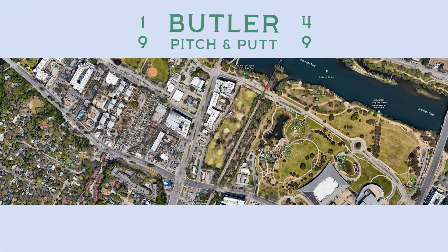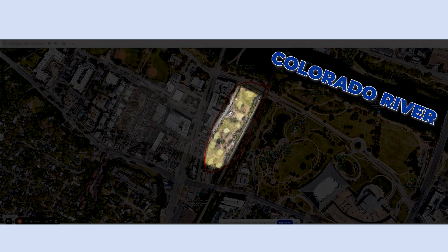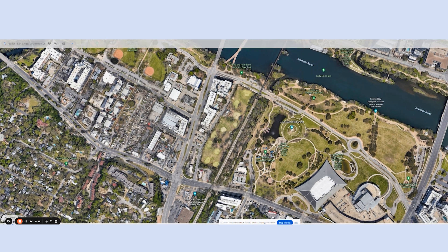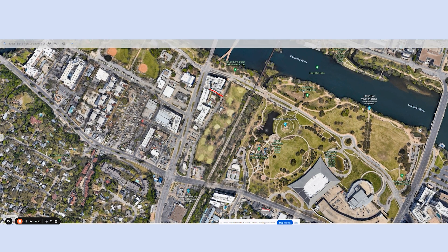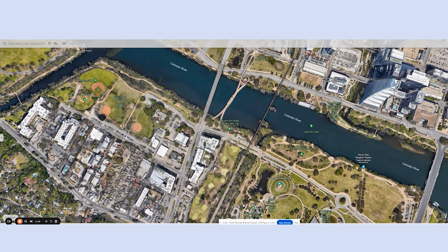Butler Pitch and Putt — right in the heart of downtown Austin, just south of the Colorado River, or Town Lake. That is the nine-hole Pitch and Putt right there outlined in red. This is the first condo community we're going to be looking at, and the second one is this group of buildings right here. You can see how they are just so convenient to everything downtown and outdoorsy in Austin. I'll move the map down a little bit and show you that trail that goes all the way around the lake.